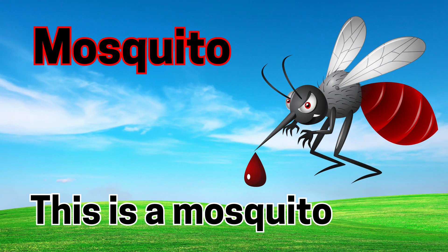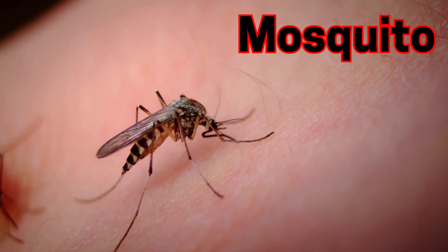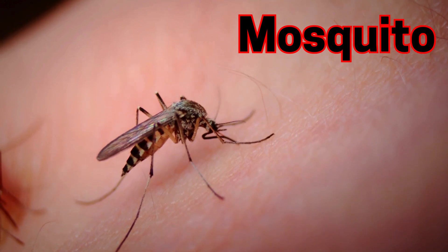Mosquito. This is a mosquito. Mosquitoes buzz and bite to drink tiny drops of blood.